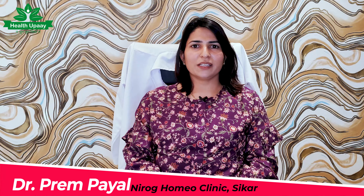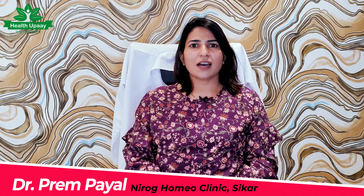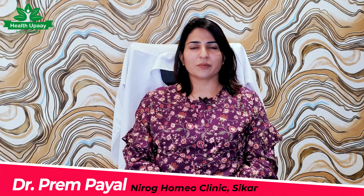Hello, I am Dr. Prem Payal from Neirog Homeo Clinic. Today we are talking about kidney stones. First of all, you will know how to get a kidney stone. There are two different types of stones — one is gallbladder and one is kidney.